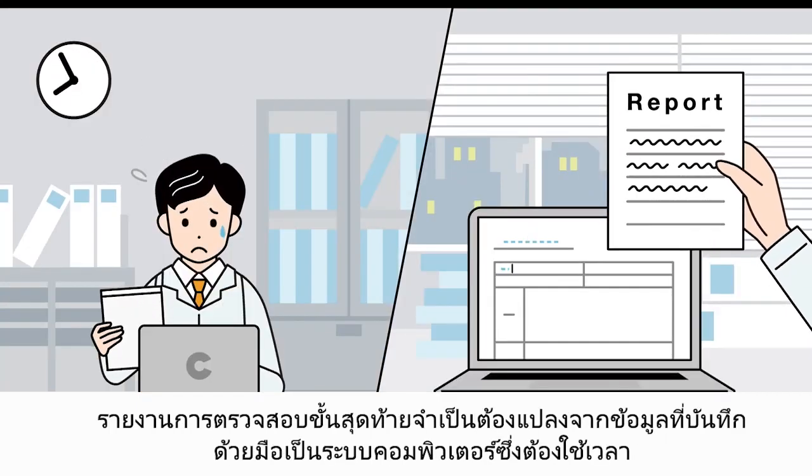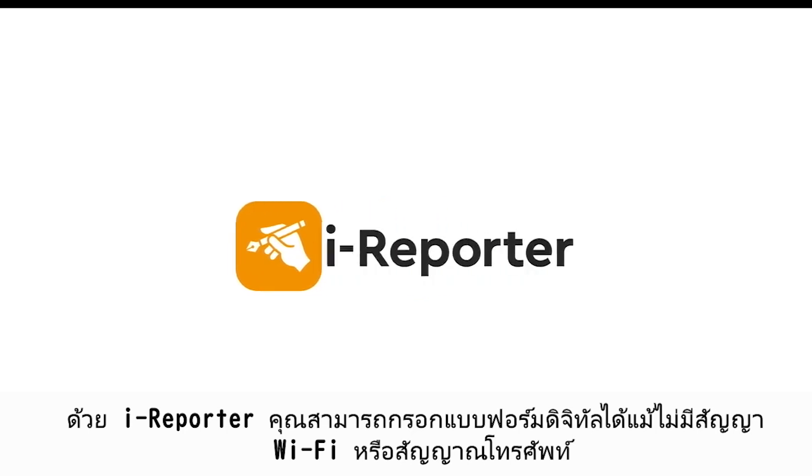Final reports of the inspection need to be converted from hand-recorded data into computer systems, which takes time. iReporter solves these problems.